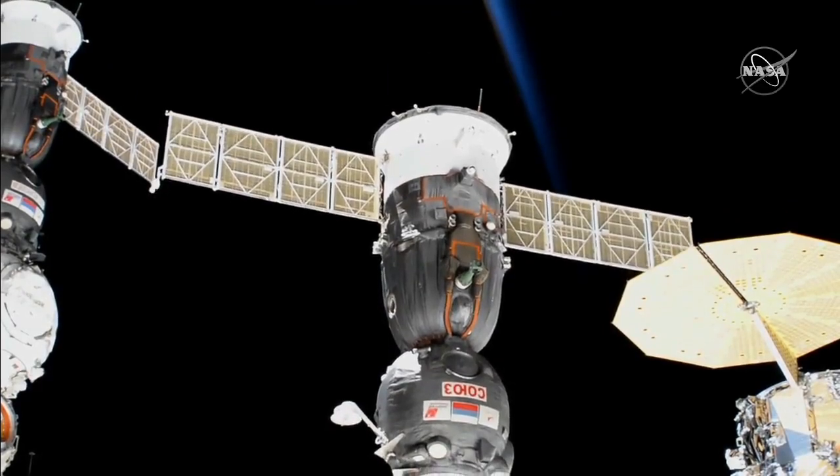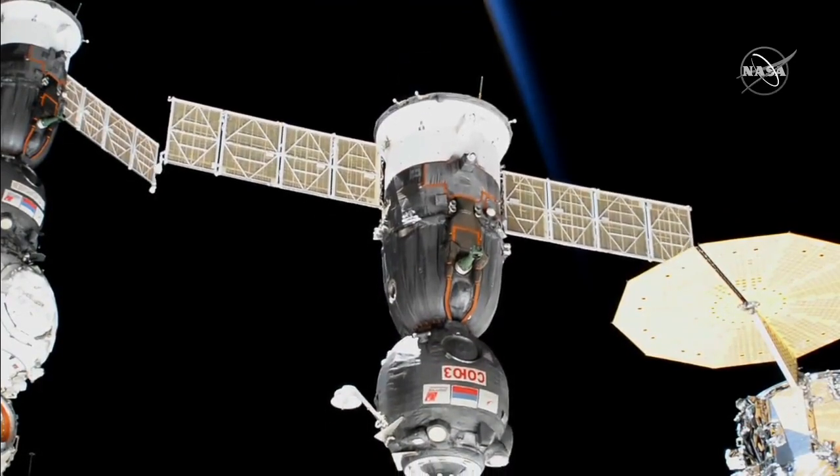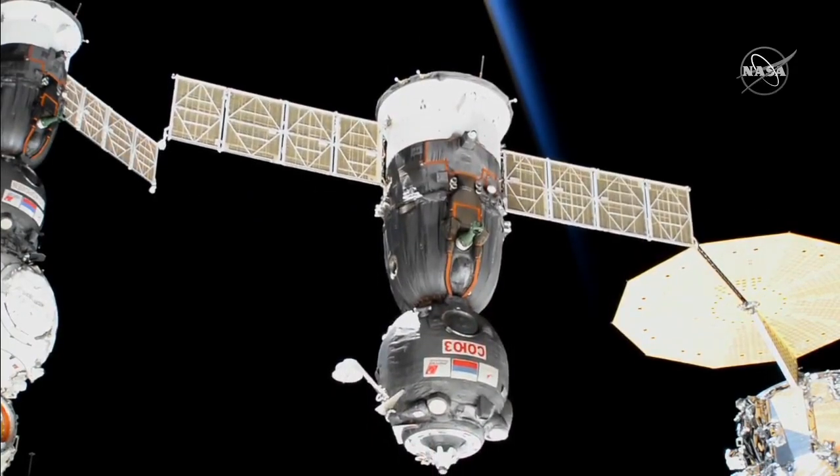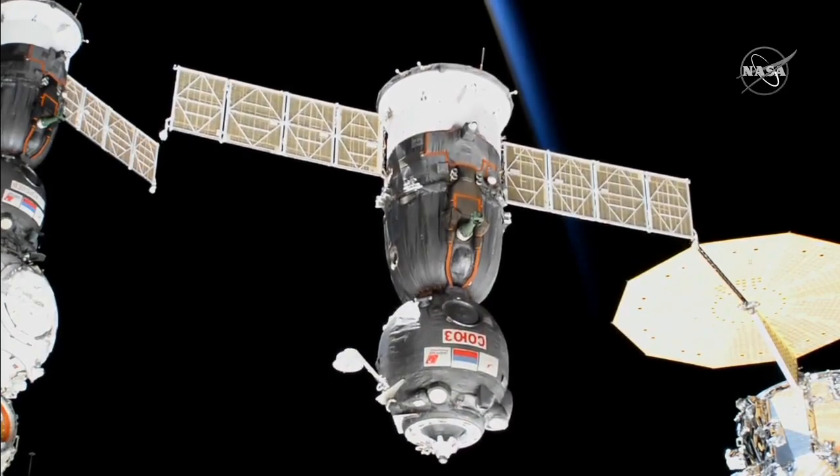Progress indicator mode is no longer illuminated. We confirm attitude readiness. MS-GSO illuminated. The flag is up.